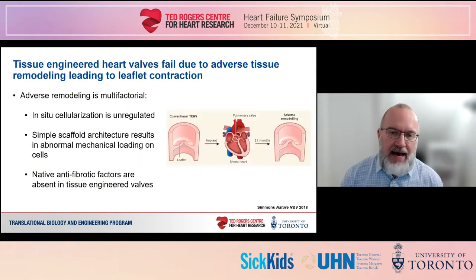Leaflet contraction is due to adverse remodeling of the engineered tissue after implantation, and there are at least three contributing factors. First, cellularization of bare scaffolds in situ is an unregulated process that likely involves migration of highly contractile myofibroblasts and smooth muscle cells from neighboring tissues into the scaffolds, where they remodel the scaffold and contract the matrix. Second, the microstructural organization of valve scaffolds currently used doesn't mimic that of native valves, and as a result the scaffolds move very differently than native valves under blood flow, leading to excessive forces being applied to cells within the scaffold, activating them to remodel and contract their matrix.